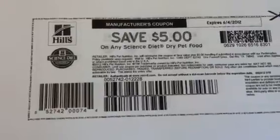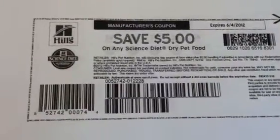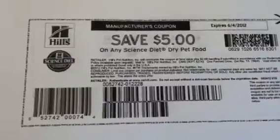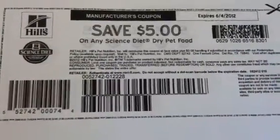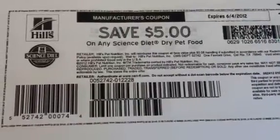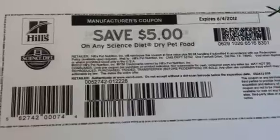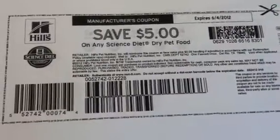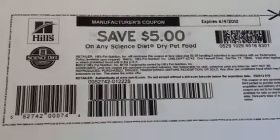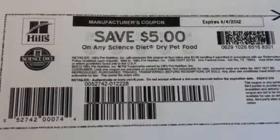I wanted to show you guys this high value coupon for Hill's Science Diet Dry Pet Food. It is $5 off and there is no size restriction. I will put a link to this coupon in the description box below. If you have pets, you definitely want to get this coupon as quick as possible — $5 off any Science Diet Dry Pet Food.